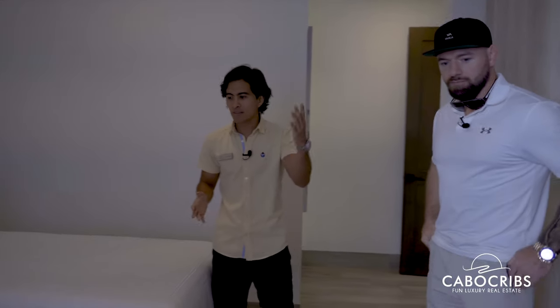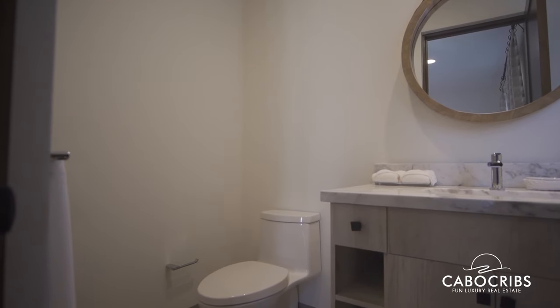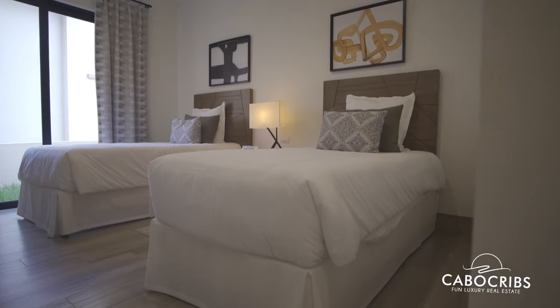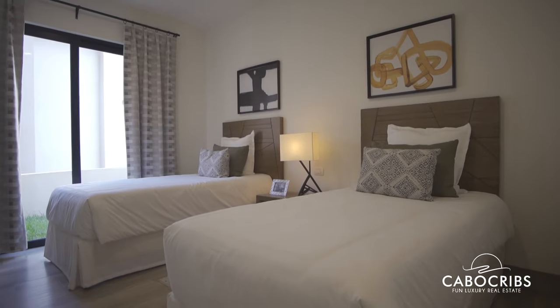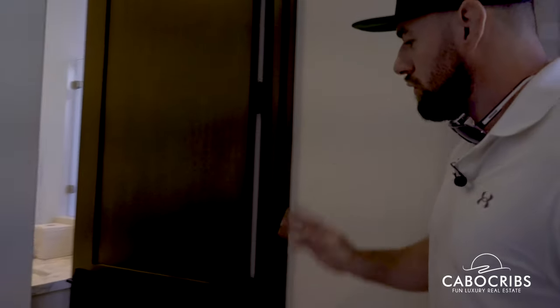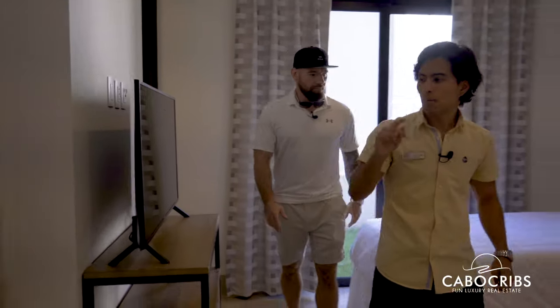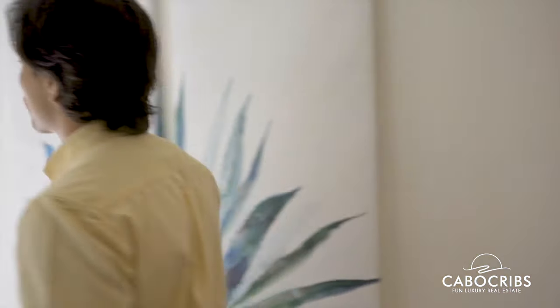We also have in this bedroom another full bath on this side. If you want to walk in and check it out. So do all of the bedrooms have their own bathrooms? Just two of them have their own private bathroom. When we go to the third bedroom, that one shares the bathroom with the rest of the house. Pretty standard.